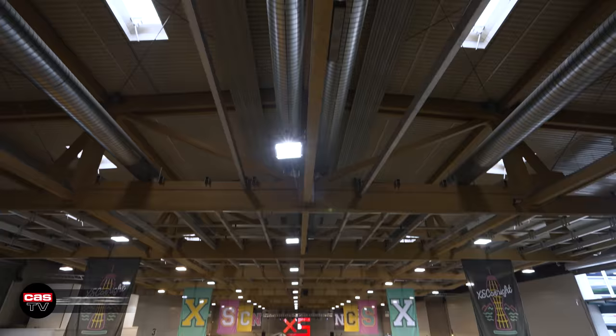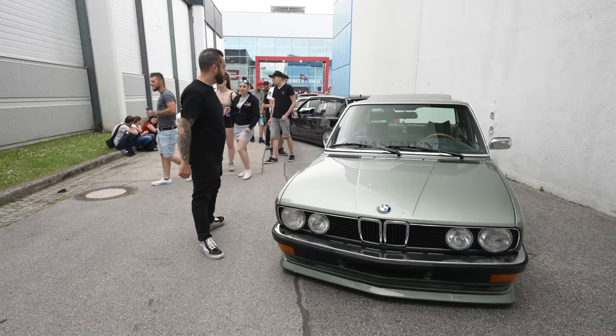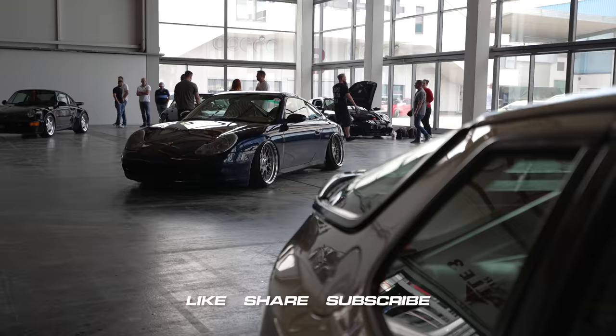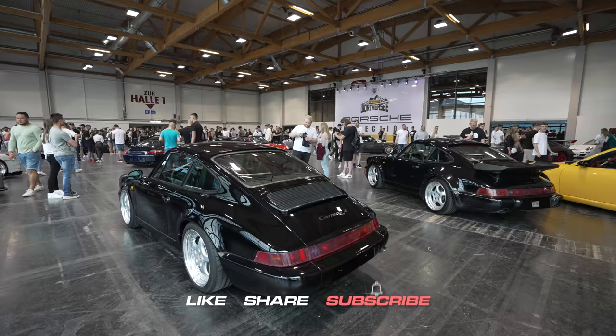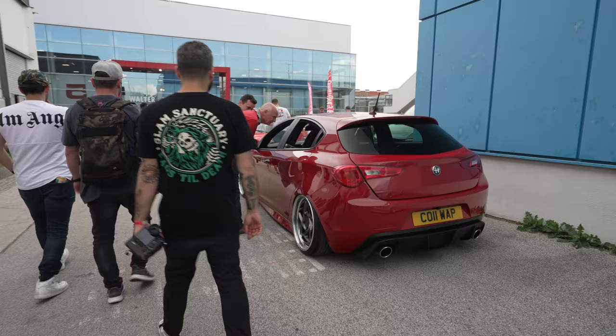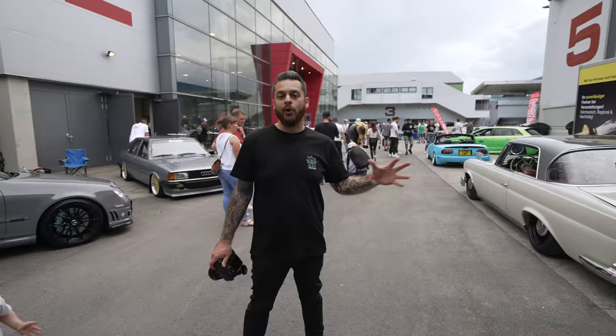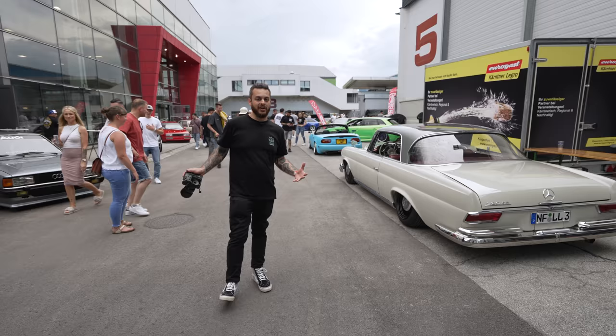Hey guys, welcome back to the channel. Hope you enjoyed part one of our XS Car Night Wörthersee edition coverage here on Cast TV. We're back for part two, going to find even more amazing show cars here in Europe. I've lost count of how many halls there actually are with this show, but surrounding these halls there's loads of outdoor space filled with loads more show cars, so let's have a look around.